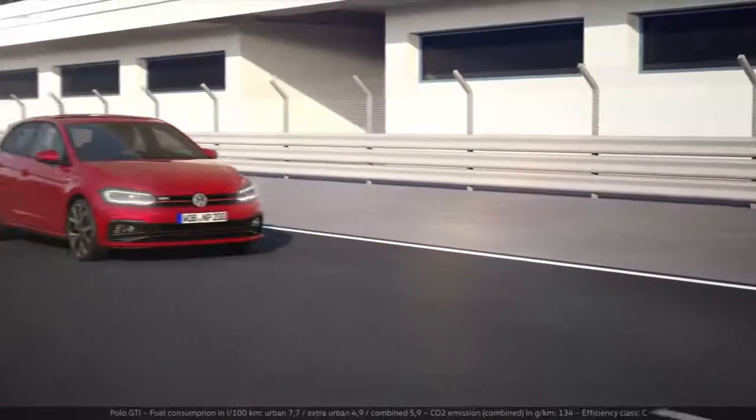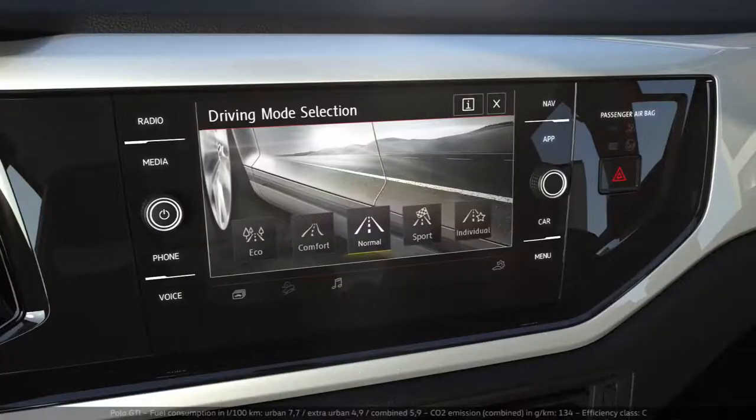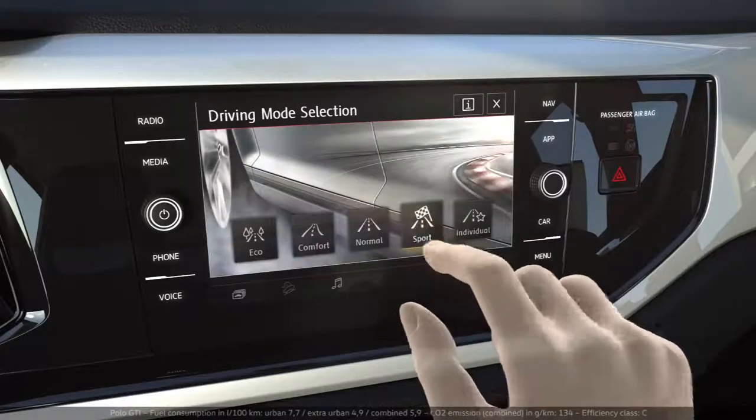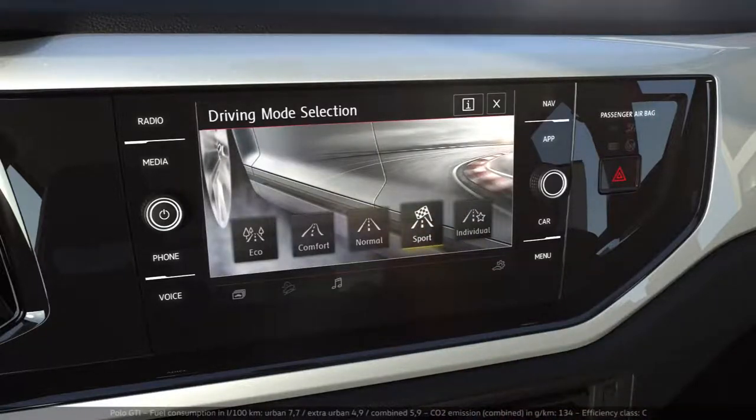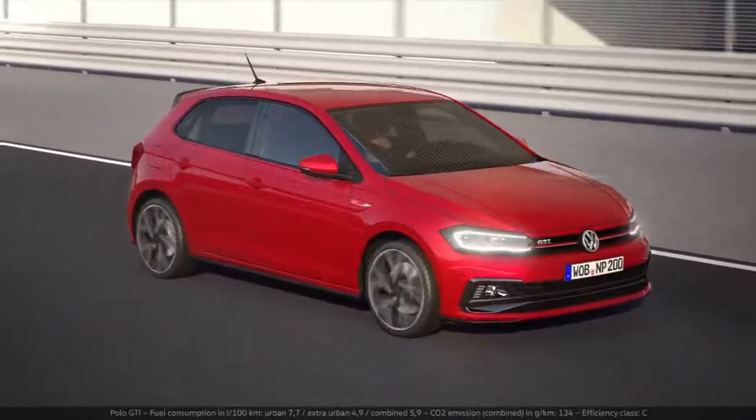The Polo GTI not only looks good, it feels good too, especially in sport mode when the GTI's true spirit is unleashed and it is rendered racetrack ready. Stepping on the gas delivers even more bite, and the optional dual-clutch gearbox shifts even more spontaneously.